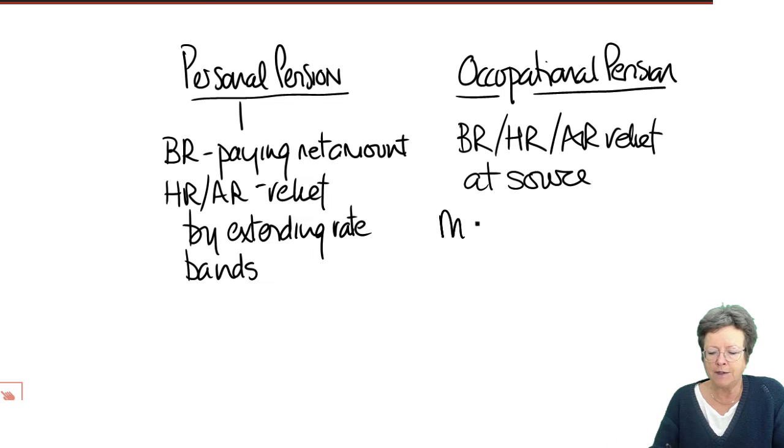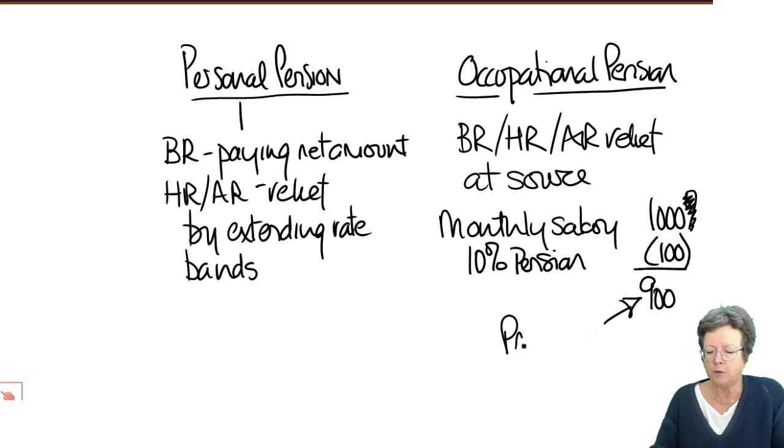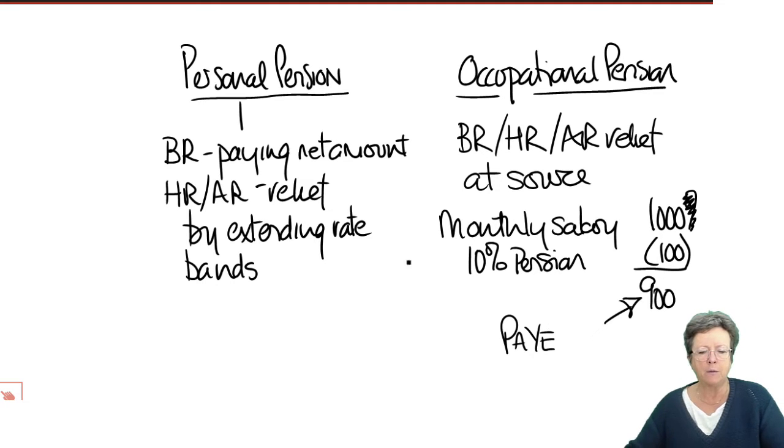For example, if your monthly salary was £1,000 and you pay 10% of your income into your pension, then that is deducted from there, which means you only pay tax under pay as you earn on the balance. That's just an example of how that works.